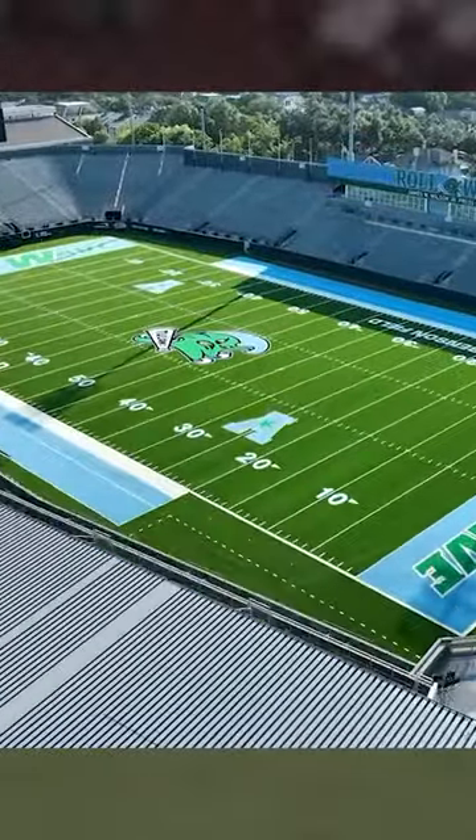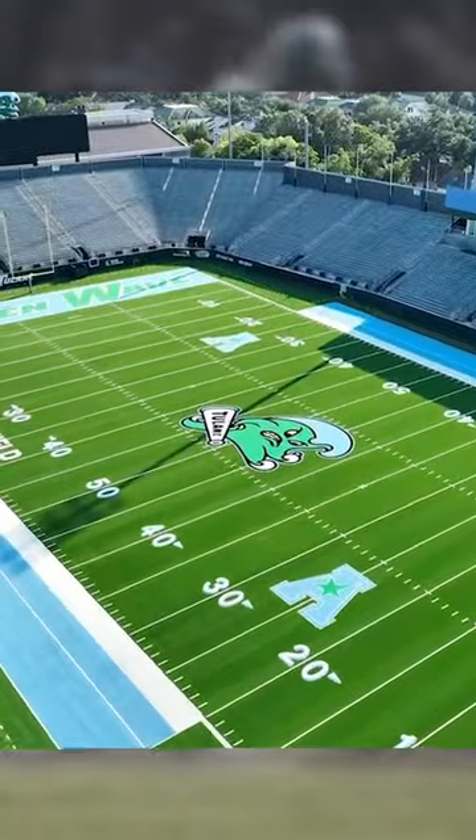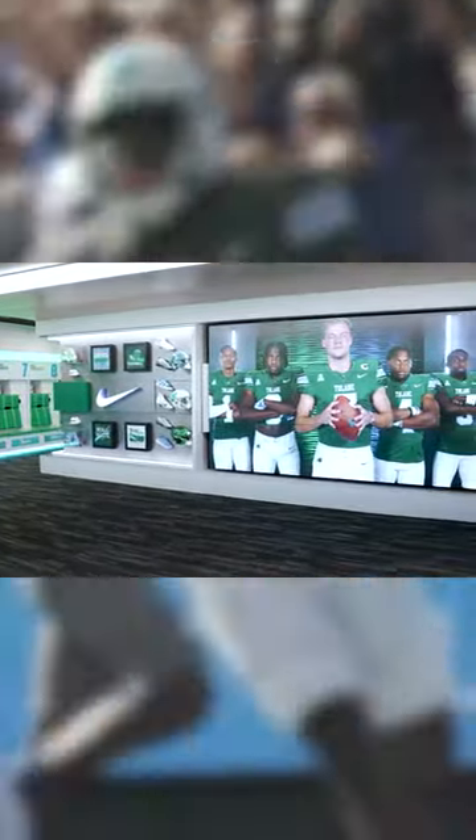Most of us saw on July 26 when Tulane unveiled the blue that they've incorporated into their end zones and midfield logo. But now they have released a video showing off their new facilities for their football team. And I gotta say, the defending Cotton Bowl champs definitely have a cool place to call home.